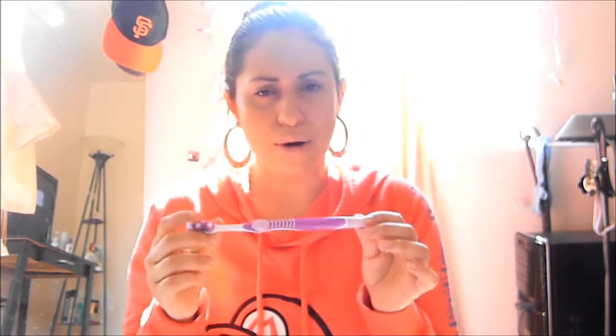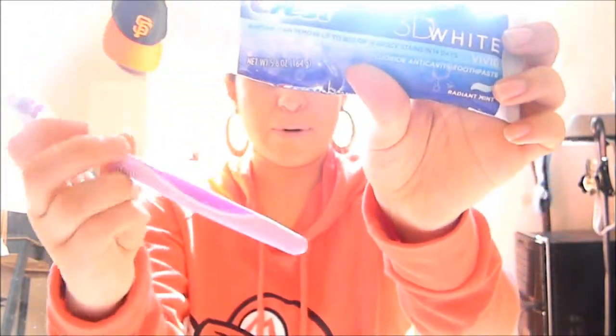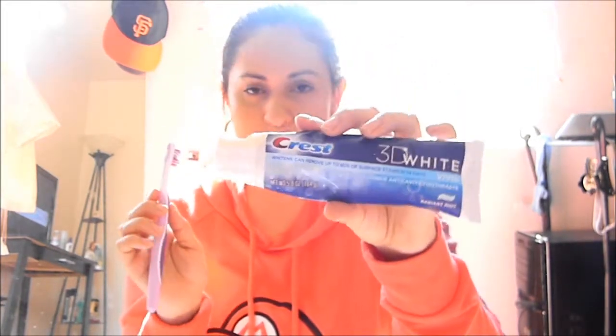From what I know, this toothbrush coincides well with the Crest 3D White toothpaste, and that's exactly what I use. It comes in this packaging and retails for about $4 or $5. I use the Crest 3D White toothpaste along with the Oral-B brush, and I really like the combination of these two. They work perfectly well and get right in there — it's a good toothbrush and I love this toothpaste.